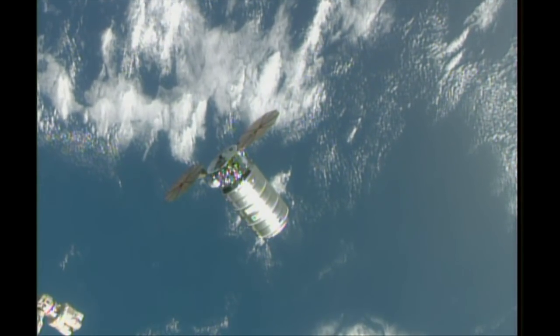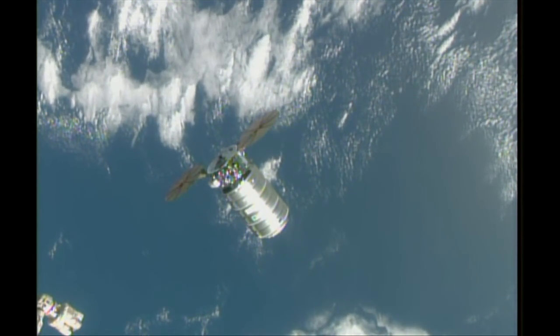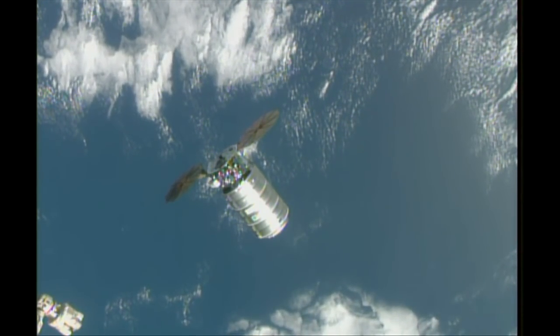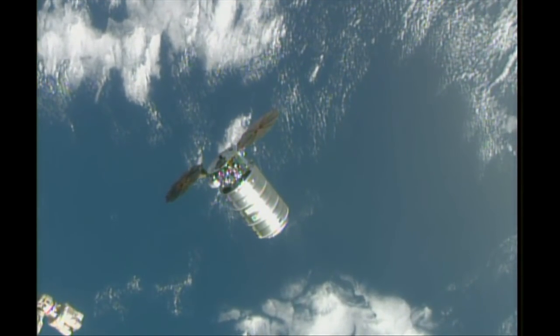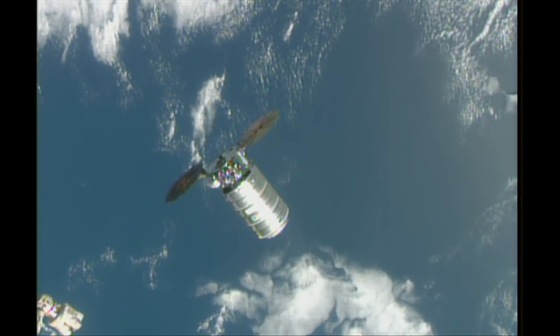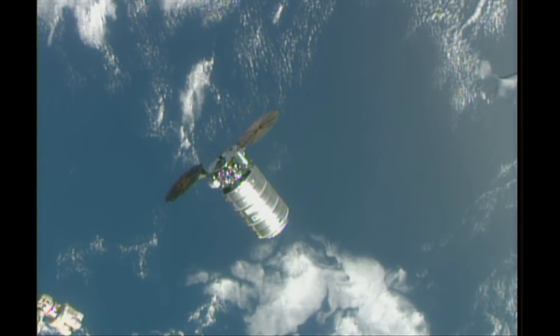Flight controllers just flipped the camera to get a better view of the station's robotic arm and Cygnus, with Cygnus holding at about 30 meters away from the station. You can see the tip of the station's robotic arm there, sort of toward the center of your screen.